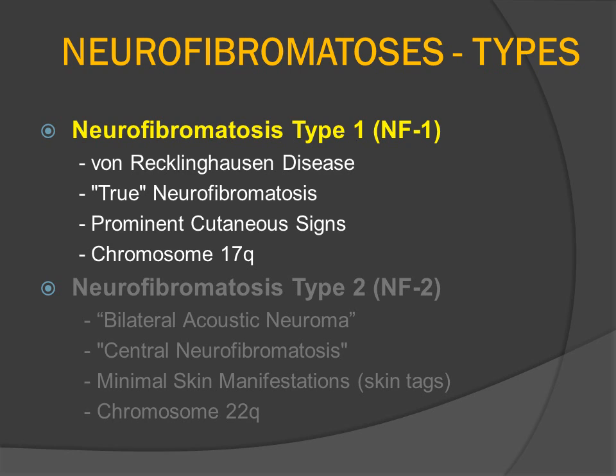Neurofibromatosis is conveniently divided up into several different types, the most common being neurofibromatosis type 1, which was described by von Recklinghausen and eponymically bears his name. NF1 is characterized by multiple neurofibromas that may be cutaneous and spinal or paraspinal. The patients also have prominent cutaneous findings, typically macular hyperpigmentation or cafe au lait spots, and this disorder is associated with a mutation on the long arm of chromosome 17.